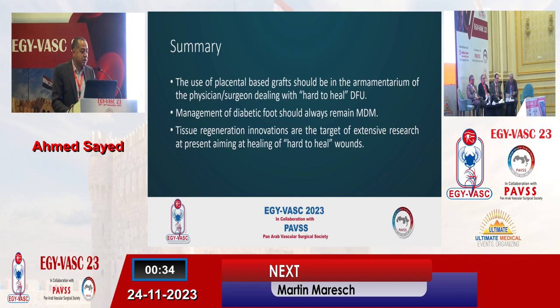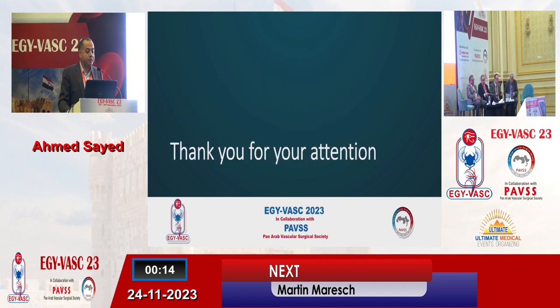To summarize, the use of placental-based grafts should be in the armamentarium of a physician or surgeon dealing with a hard-to-heal diabetic foot ulcer. Management of diabetic foot should always remain multidisciplinary. Tissue regeneration innovations are the target of extensive research at present, aiming at healing of hard-to-heal wounds. Thank you.